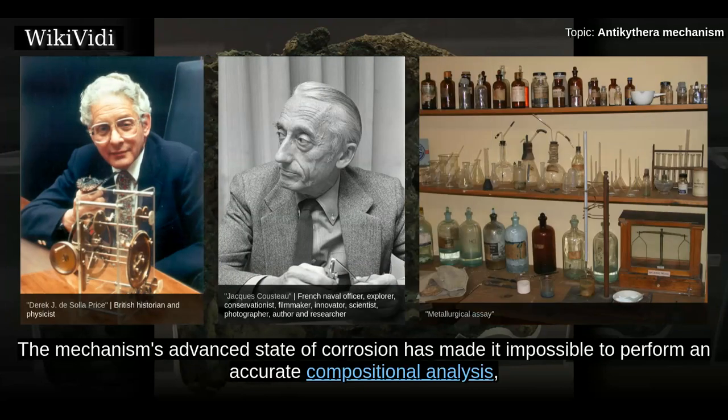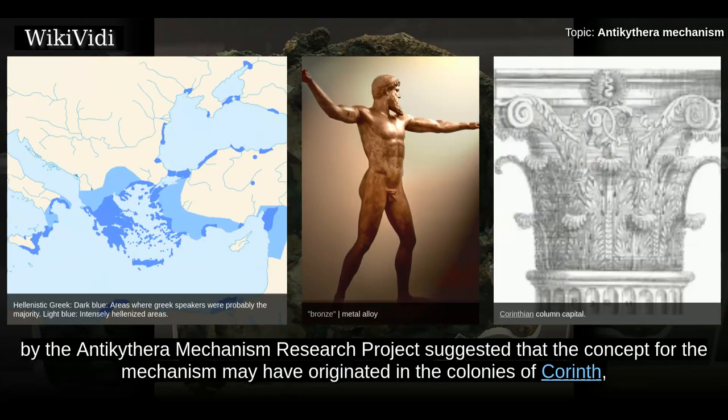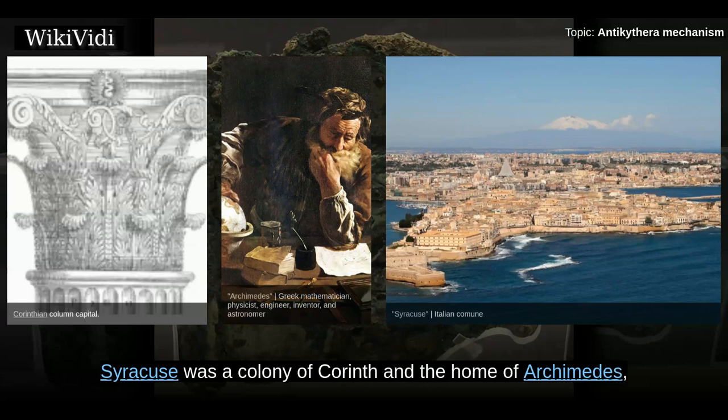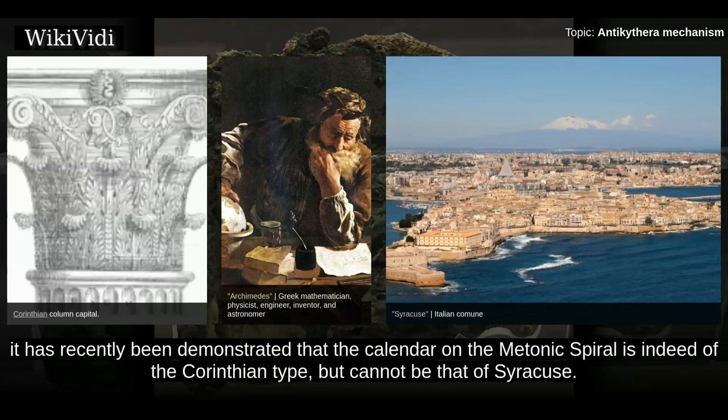The mechanism's advanced state of corrosion has made it impossible to perform an accurate compositional analysis, but it is believed that the device was made of a low-tin bronze alloy. Its instructions were composed in Koine Greek. In 2008, continued research by the Antikythera mechanism research project suggested that the concept for the mechanism may have originated in the colonies of Corinth, since they identified the calendar on the Metonic spiral as coming from Corinth or one of its colonies in northwest Greece or Sicily. Syracuse was a colony of Corinth and the home of Archimedes, and the project argued in 2008 that it might imply a connection with the school of Archimedes. However, it has recently been demonstrated that the calendar on the Metonic spiral is indeed of the Corinthian type, but cannot be that of Syracuse.